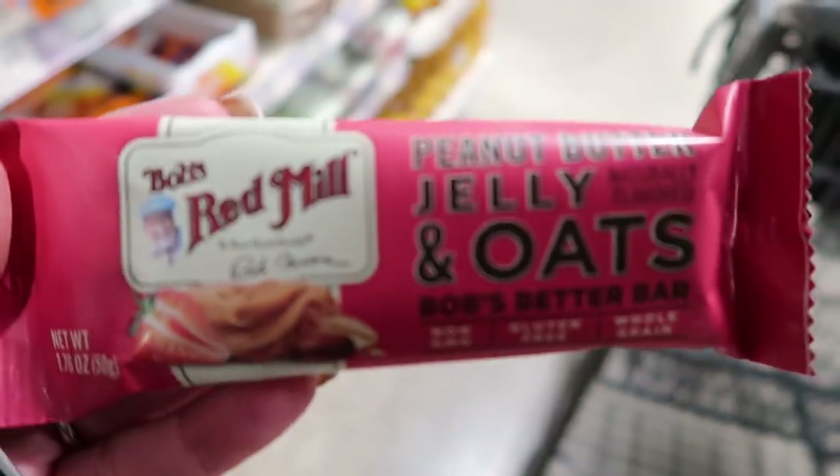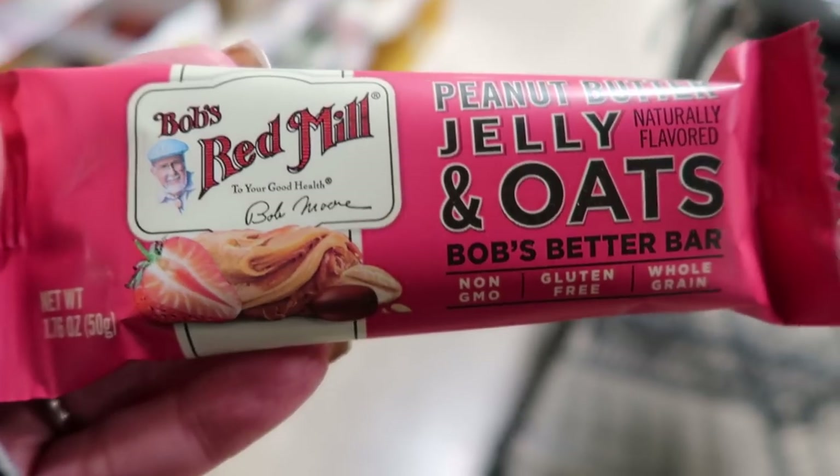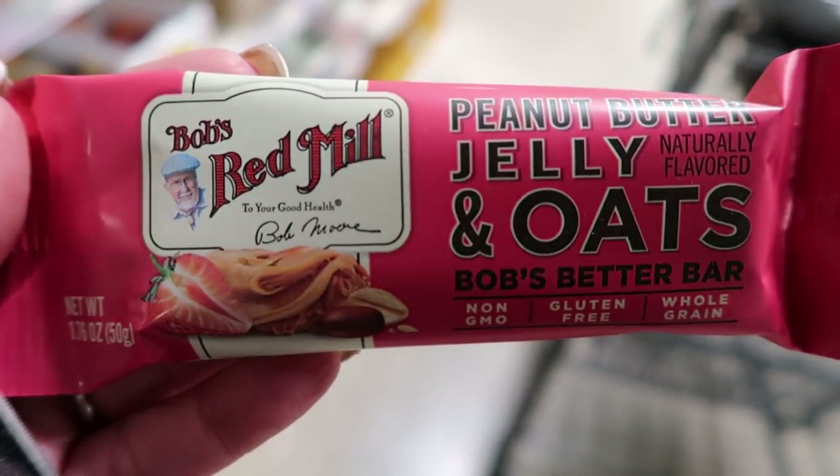What about Bob's Red Mill? Bob also has a protein bar. The ingredients I don't love are tapioca syrup and natural flavors. I've tried this bar and it's really, really delicious, but it is seven smart points. It doesn't have the best ingredients — a couple of questionable ones — and it's also seven points. Because of that, I'd put this right in the middle at about a five out of ten.